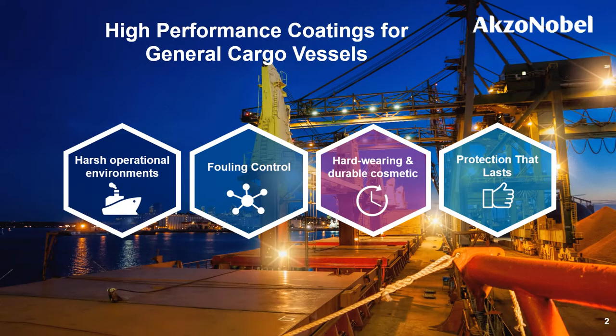The agenda today is to explain coating solutions for general cargo vessels in four different angles. First, I'll give a brief intro on what operational environments are given to this vessel type, followed by three key messages of coating solutions: fouling control, cosmetic, and corrosion protection. This session would be helpful for general cargo vessel owners or marine coating distributors in selecting proper coating solutions.